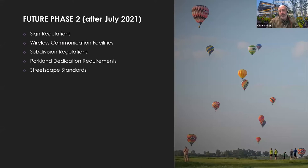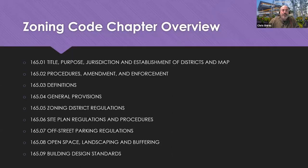After this part of the code update, the next section of regulations we'll address will be sign code, wireless communication facilities — sometimes called cell towers — subdivision regulations, parkland dedication, and some streetscape standards. For tonight's presentation, we're reviewing updated chapters of the zoning code. You may have seen on the city's website a link to the current city code including the zoning chapters, as well as the draft we're going through tonight. I'm not going to go through that draft page by page — that would take too long — but I'll hit the highlights so those interested can focus in and comment back to the city should they have additional questions.